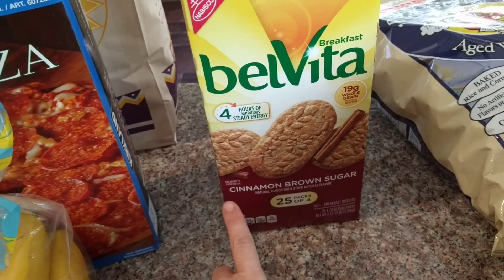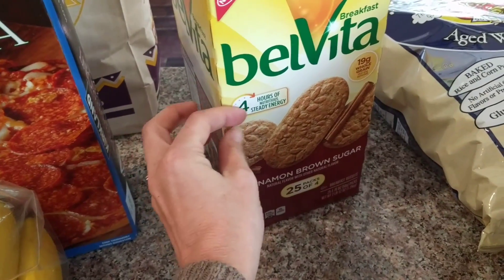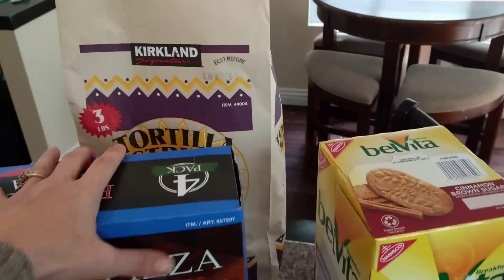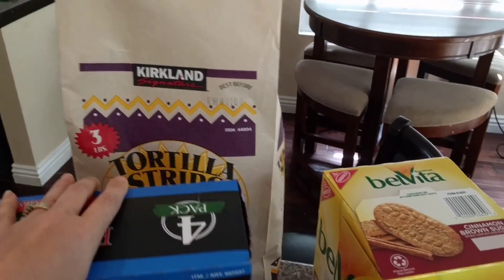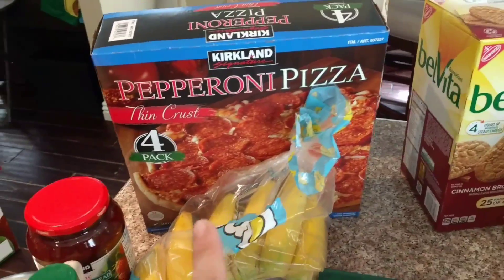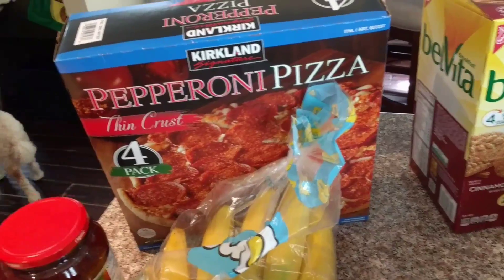The Belvita had a coupon — my toddler really loves these but we all love them. They're a quick easy snack or go along with some fruit or yogurt for breakfast. I got the cinnamon brown sugar flavor. I also got a big thing of tortilla strips and the four-pack of pepperoni pizza, which is great to have on hand. It's only ten dollars, so it works out to $2.50 per pizza and my kids love it.